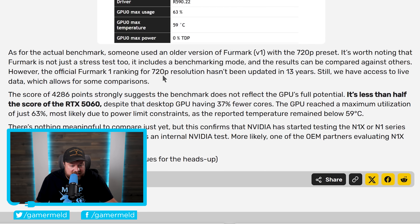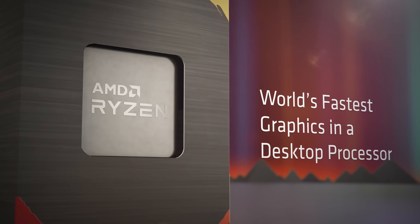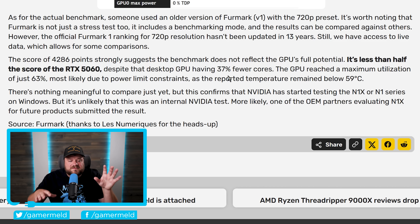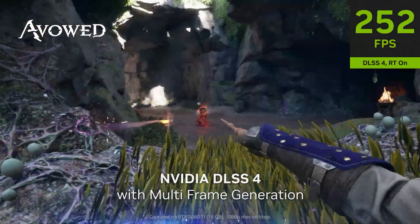The benchmark is in Furmark and it scored 4,286 at the 720p preset. The official Furmark 1 rankings for 720p haven't been updated in 13 years, but they do have access to it. The score of 4,286 points strongly suggests the benchmark doesn't reflect the GPU's full potential — it got less than half the score of the RTX 5060, even though this desktop APU has 37% fewer cores. Obviously with it being an APU it will have lower clocks, so this clearly isn't representative of final performance.